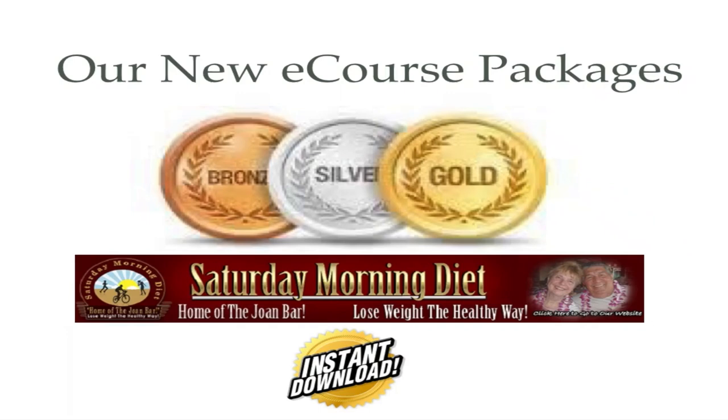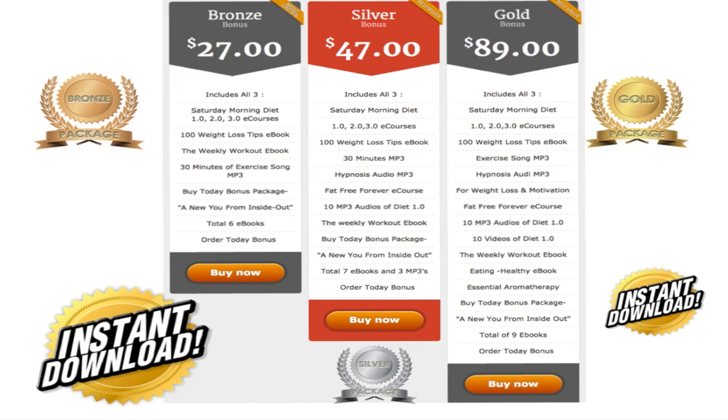We're happy to announce our new e-course packages — bronze, silver, and gold — all considerably increased in value, available for instant download. In our bronze package, you get Saturday Morning Diet 1.0, 2.0, and 3.0 e-courses, a 100 Weight Loss Tips e-book, the Weekly Workout e-book, and a 30-minute exercise motivation song. Buy today and get a total of six e-books for only $27.